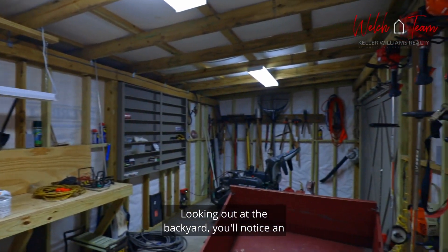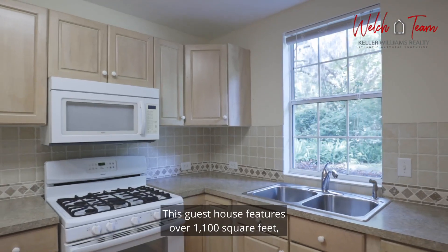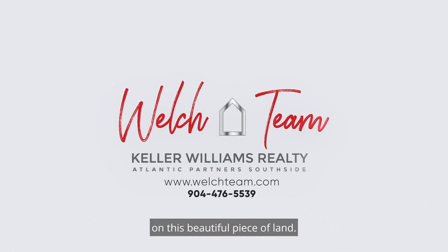Looking out at the backyard, you'll notice an entirely detached guest house. This guest house features over 1,100 square feet and is a perfect retreat. Come enjoy a change of pace and embrace the privacy on this beautiful piece of land.